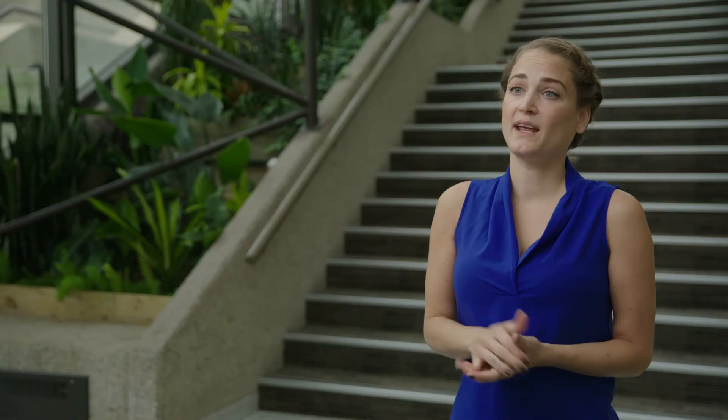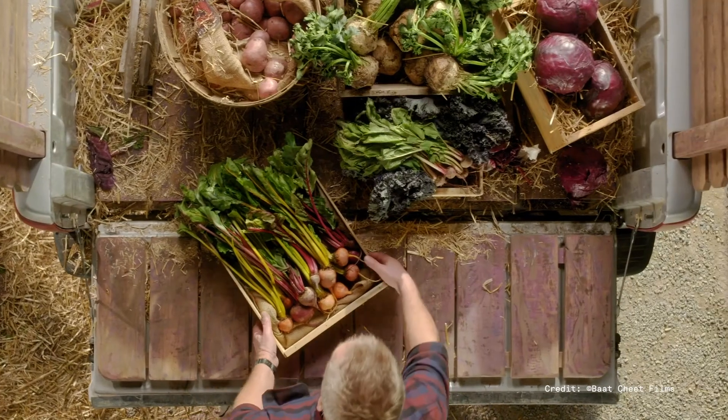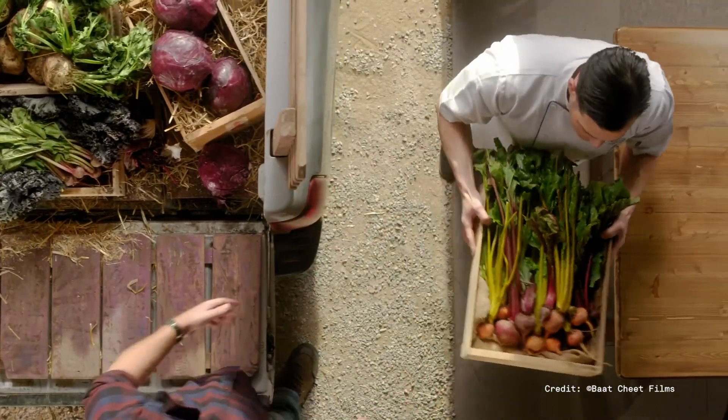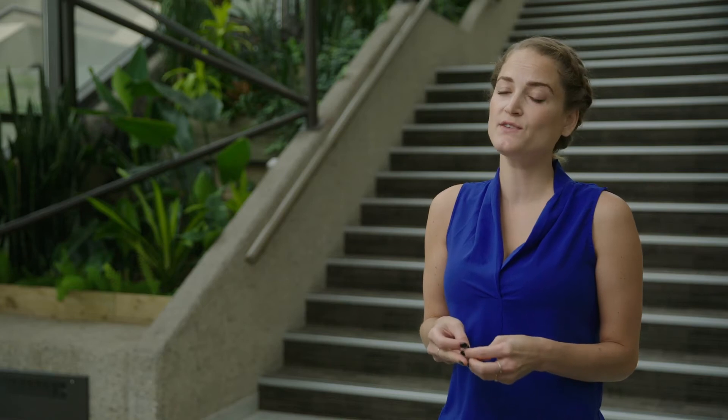Some of the options for clients on the Responsible Events Program include participating in our 100% plant-based menu, opting to use 100% recyclable signage options through our in-house supplier, and choosing to carbon offset some or all of their event. We're finding that carbon offsetting has been a much more popular option in recent years, with people being more savvy about carbon emissions and wanting to reduce their own event footprint.